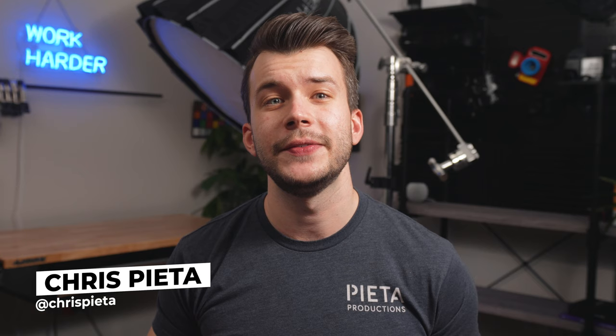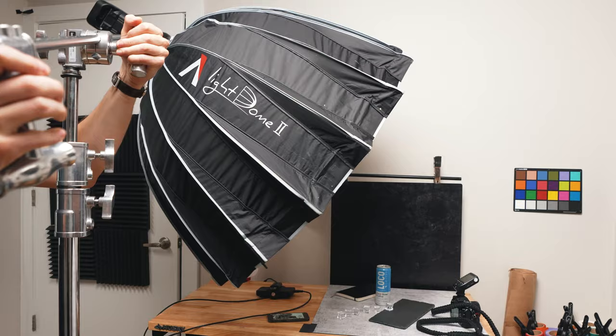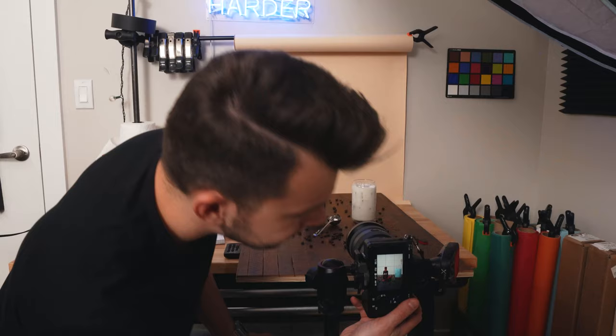My name is Chris. I teach photography and creative business. I want to say a special hi to all my new subscribers — welcome to the channel. This video is part of my product photography series. We've already covered the importance of product photography, lighting setups, creative product photography, and stop motion. Today, we're talking about color.